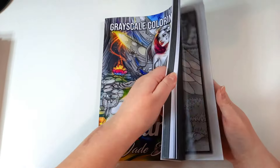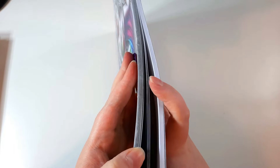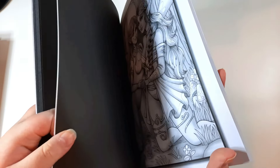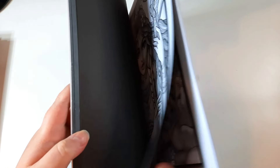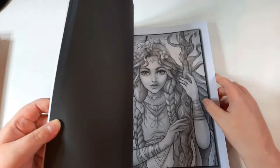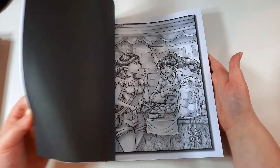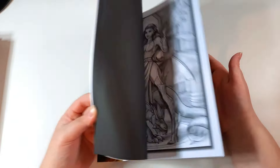Then we have Fairies by Jade Summer, also the grayscale version. I just noticed that about half is white background and half has more grey for the black background, though even that part still has white on the edges. I have done a few in this one — the images are so cute and I want to colour all of them.